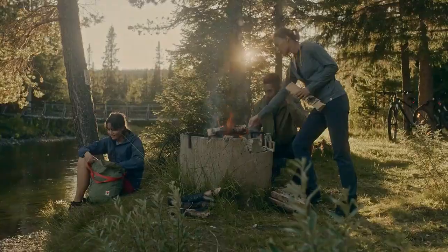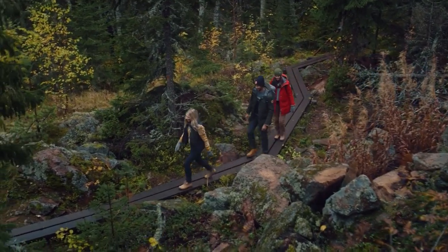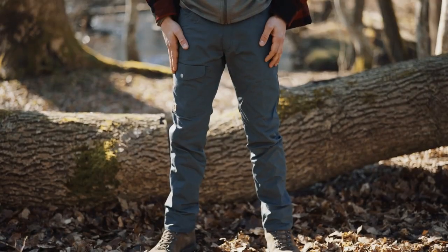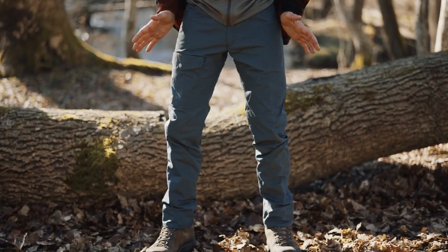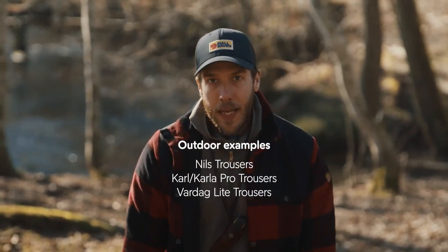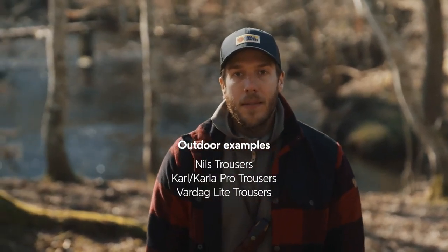These trousers are developed for everyday outdoor activities such as taking a walk in the woods, picking mushrooms, or having a picnic with your family. On me, I'm wearing the Greenland jeans. They have a classic fit and a traditional design. There's a multitude of different styles within this category, for example Nils and Karl.